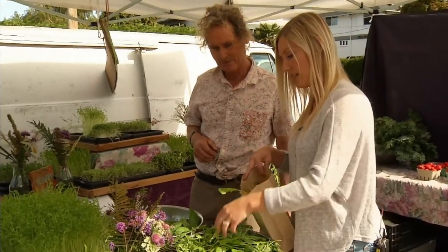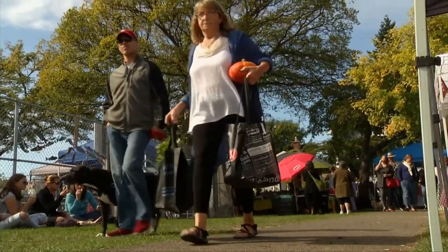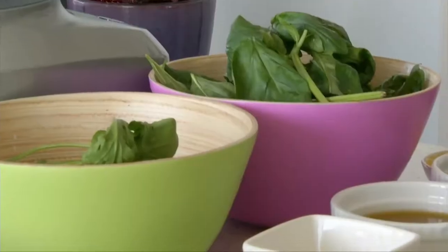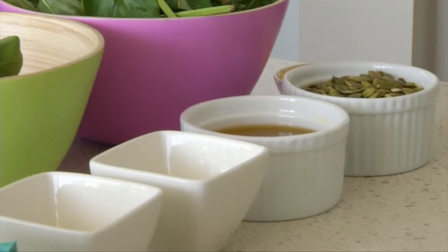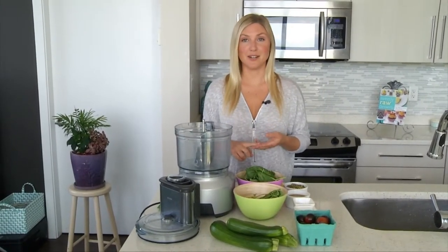I've found some gorgeous zucchinis and I can't wait to spiralize them. I'm making zucchini noodles with pumpkin seed pesto. This dish is satisfying, it's full of flavour and healthy too. It's grain free, gluten free, and dairy free. You can add the protein of your choice to make it even more filling.